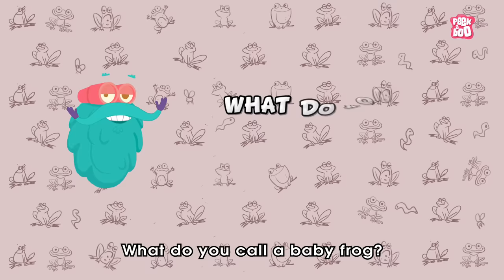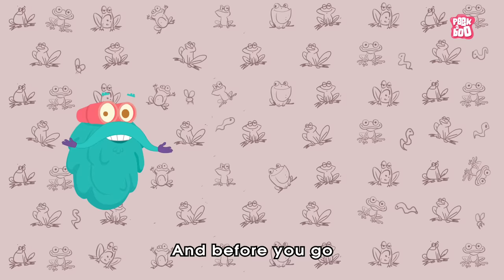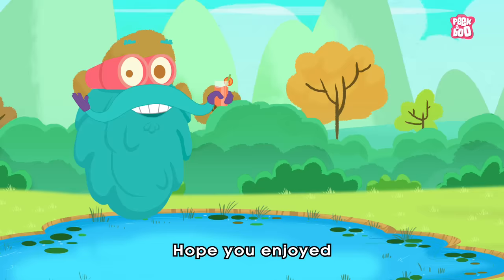So friends, today's question is: what do you call a baby frog? Do write your answer in the comment section below and hit the like button to be a part of the Peekaboo family.